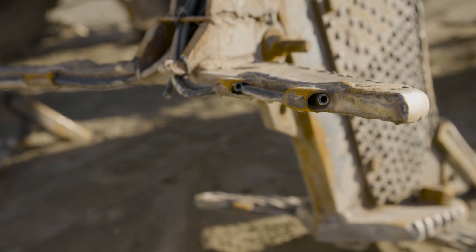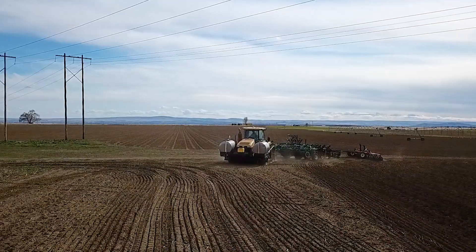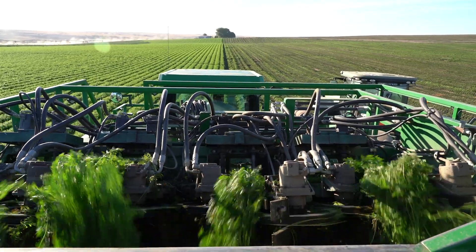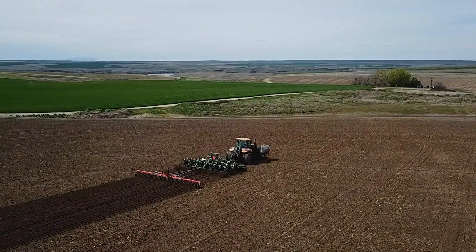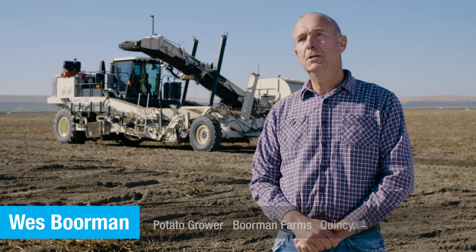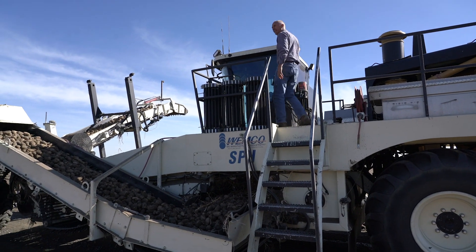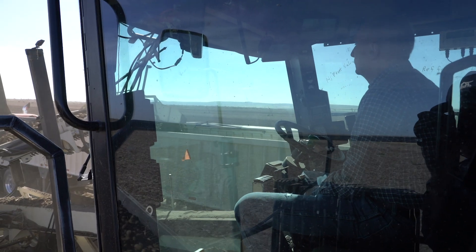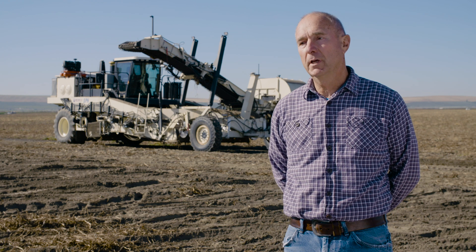Field studies show that shank-injected metam sodium generally moves up to six inches above and as many as six inches below the injection point in properly prepared soil. Armed with that information, you'll know exactly where to place your metam sodium to be most effective. In some cases additional vertical coverage is desired to reach targeted pests. Some growers are making labeled applications at two levels simultaneously, applying some near the surface of the soil and some at a deeper level, resulting in control of diseases and nematodes at multiple levels.